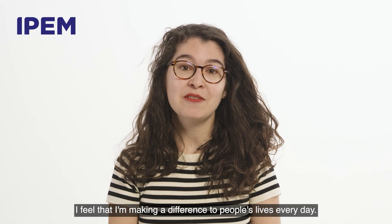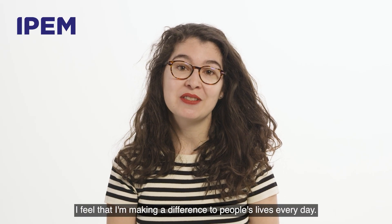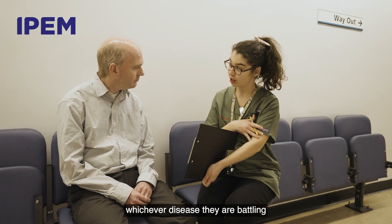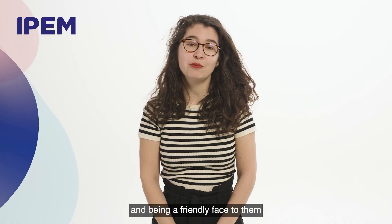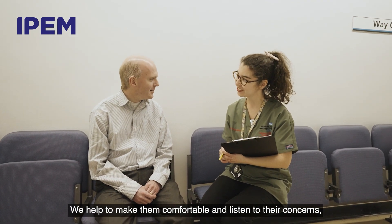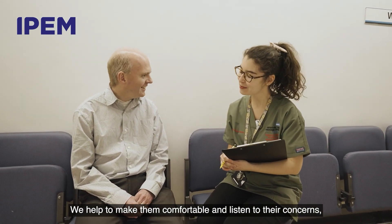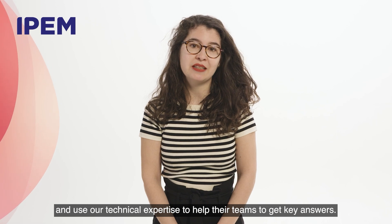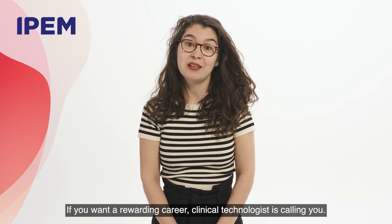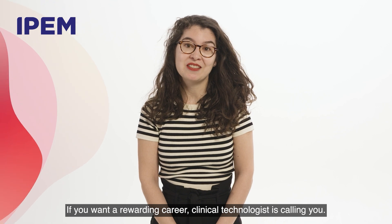As a clinical technologist, I feel that I'm making a difference to people's lives every day, giving them the best possible shot at beating whichever disease they are battling and being a friendly face to them during some very difficult moments of their lives. We help to make them comfortable and listen to their concerns and use our technical expertise to help their teams to get key answers. If you want a rewarding career, clinical technology is calling you.